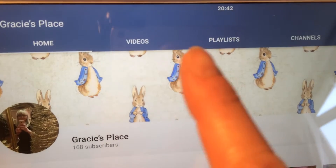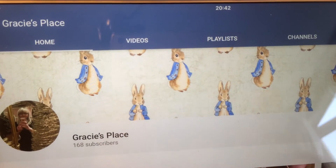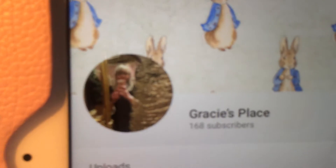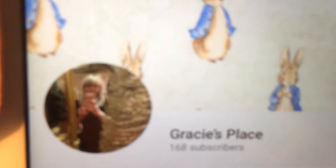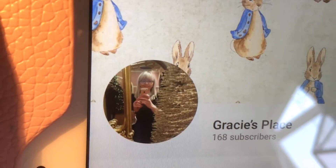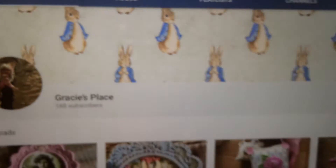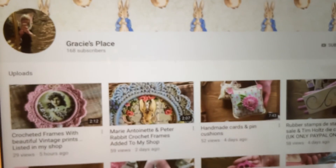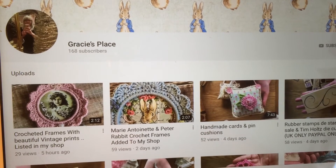You can see the gorgeous Peter Rabbit kind of wallpaper here on the back. And I guess that over there — if I can get it sharp — that's Gracie. Hello, Gracie! So check her out. This is my VR for her, and just sub her.